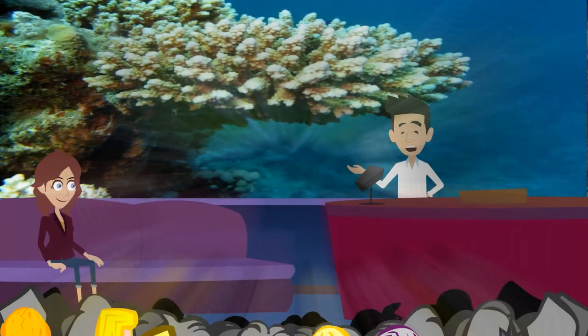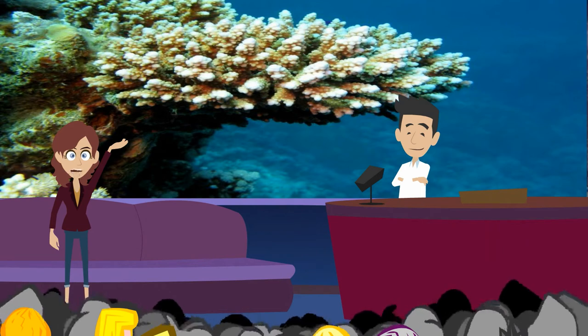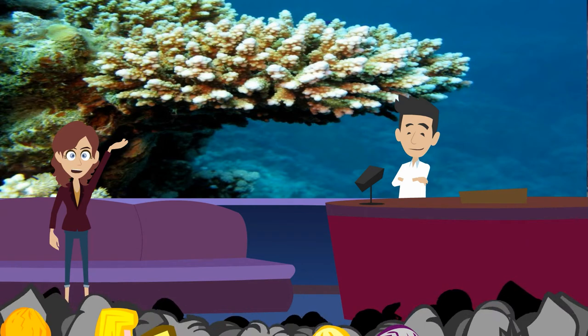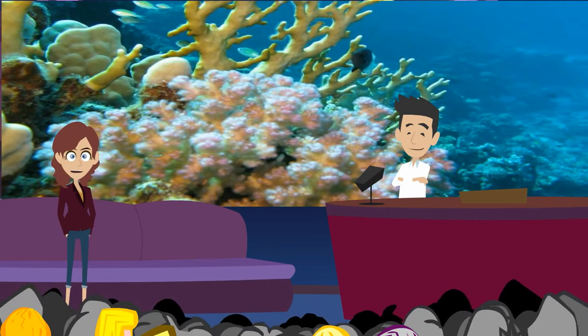Stony coral. Corals are cousins of anemones. A stony coral is smaller than an anemone. It is the size of a pencil eraser. Its body looks like a cup sitting on a plate. It has tentacles, too. A stony coral stings its prey. It pulls the food into its mouth and eats it.